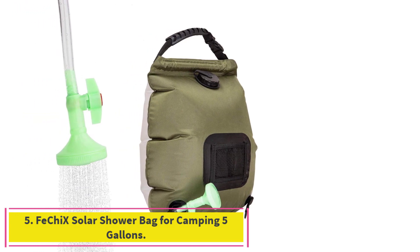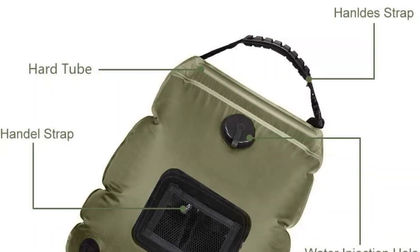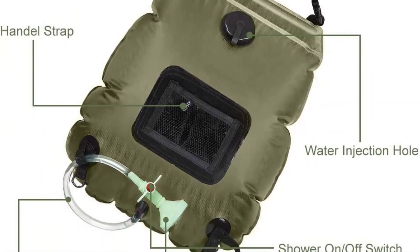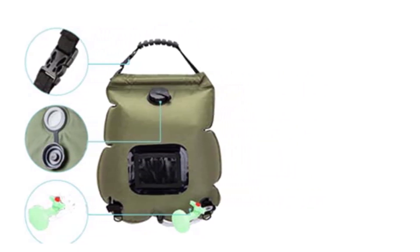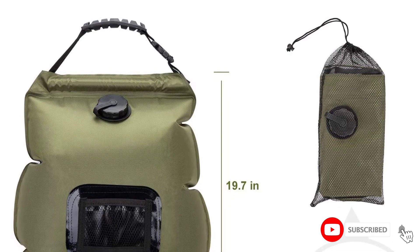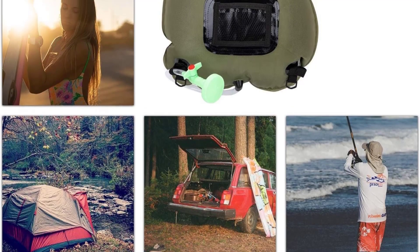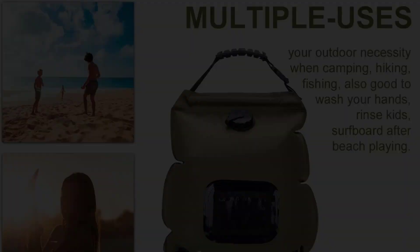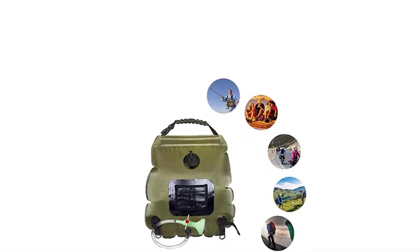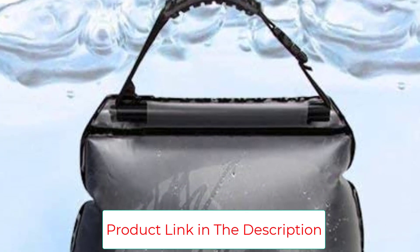Number 5: FACIEX Solar Shower Bag for Camping, 5 gallons. The FACIEX Solar Shower Bag boasts a heat-absorbing design, using direct sunlight to heat the water to up to 113 degrees. It comes complete with a hose, a showerhead, and a water tap, all packed into one easy-to-carry bag. The included showerhead boasts an easy on-off switch with low or high water flow. The bag holds 5 gallons of water, enough for multiple showers. The shower is environmentally friendly, made from PVC non-toxic and eco-friendly materials. The exterior pockets hold your shampoo and soap. Hang on a tree or car for an invigorating shower experience, then fold up tightly when finished.